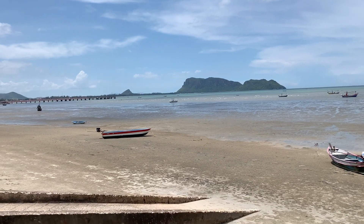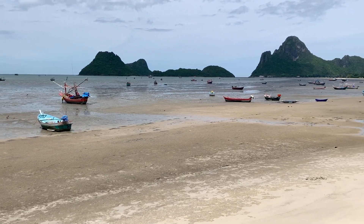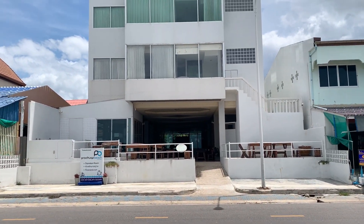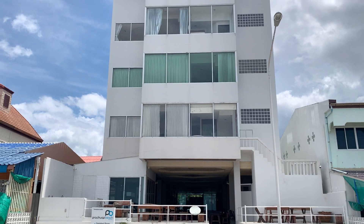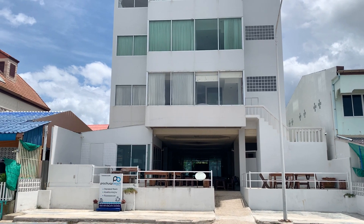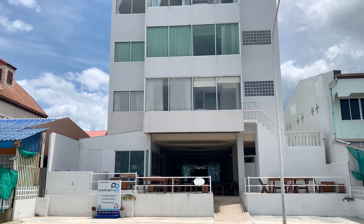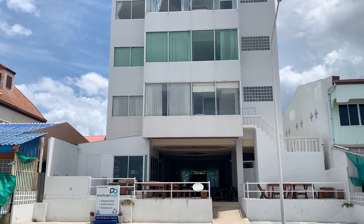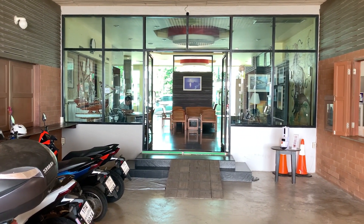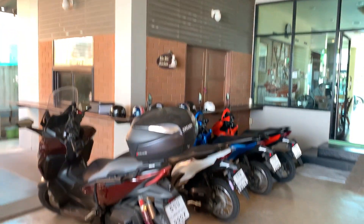Prachuap Khiri Khan Beach, and right across the street is our hotel — Prachuap Beach Hotel. This is where we're staying for a price of 824 baht a night, somewhere around $24. Let's take a walk inside and I'll give you a quick room review. We're at Prachuap Beach Hotel in Prachuap Khiri Khan. Our accommodations for the night are pretty nice — get to park the scooter in here, La Forza.